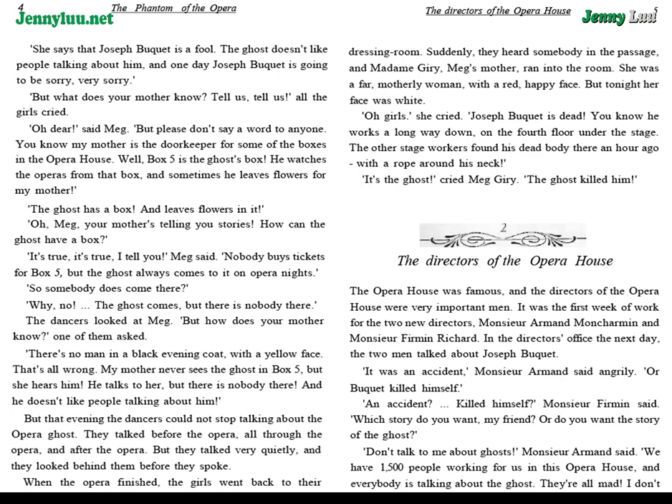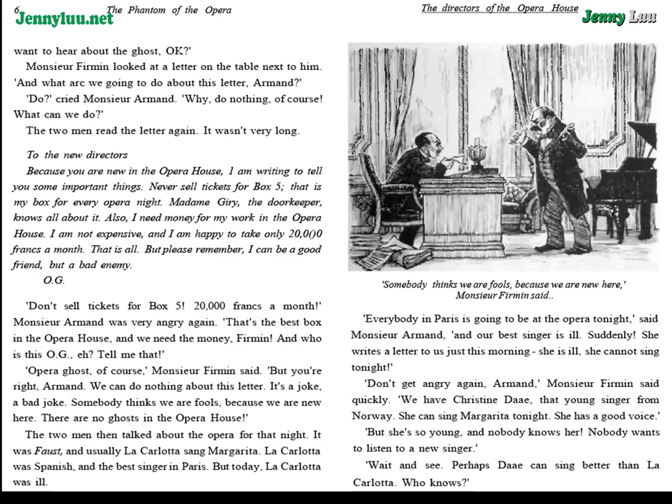"Or Bouquet killed himself." "An accident? Killed himself," M. Furman said. "Which story do you want, my friend? Or do you want the story of the ghost?" "Don't talk to me about ghosts," M. Armand said. "We have one thousand five hundred people working for us in this opera house, and everybody is talking about the ghost. They are all mad. I don't want to hear about the ghost, okay?"